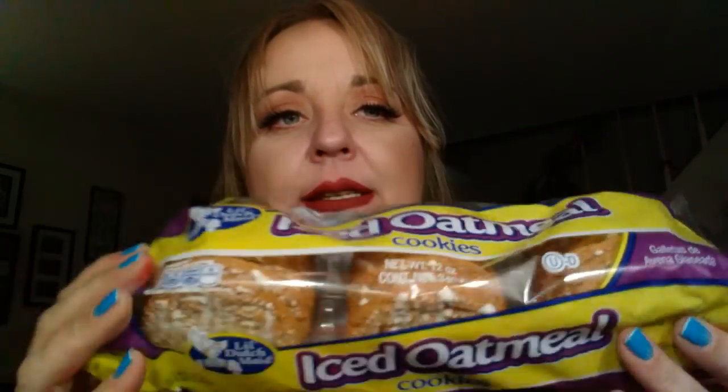So first thing I'm going to start with is the food. I grabbed these iced oatmeal cookies. Love these. These are by Little Dutch Made. These are awesome, very tasty.